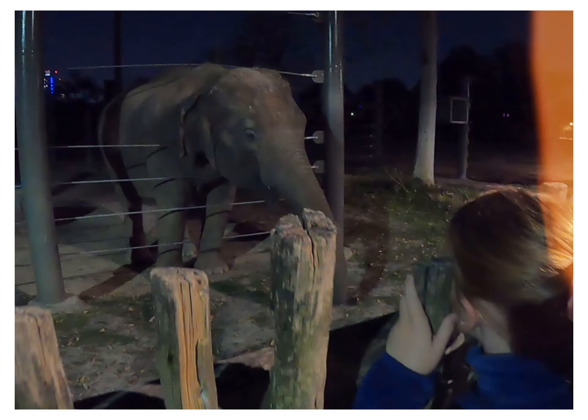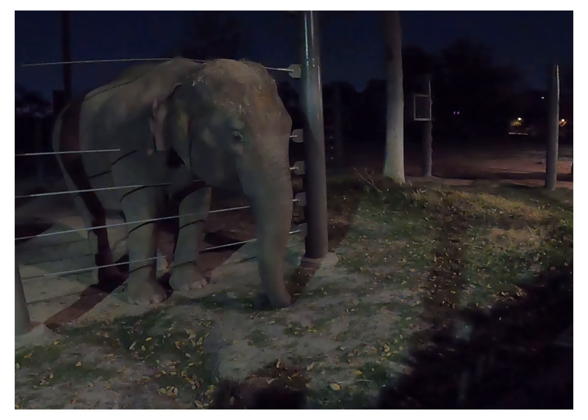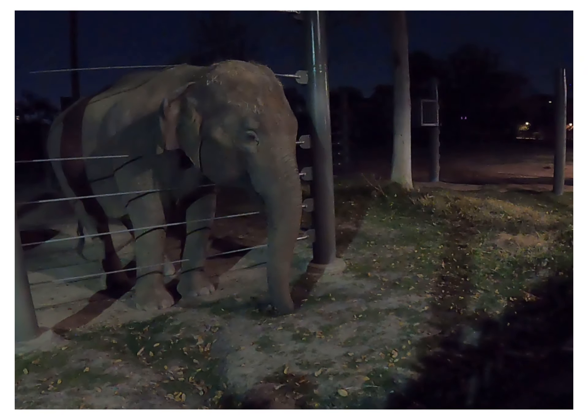One cool thing you'll notice is the way she curves her trunk. Just like you and I are right or left handed, elephants are right or left trunk. They always curve their trunk either to the left or the right to pick things up.